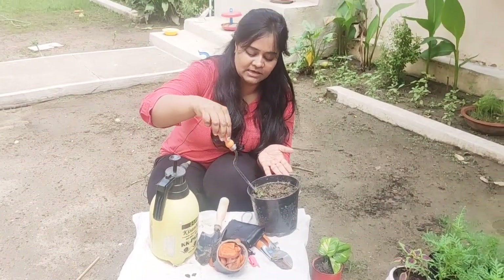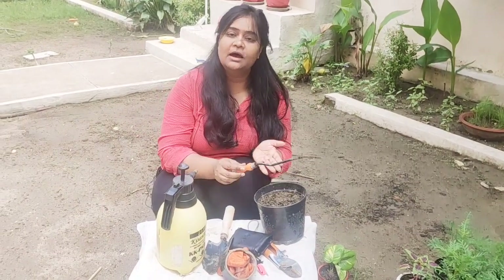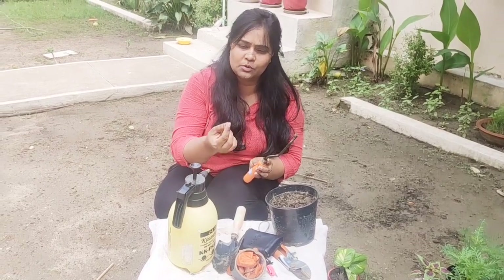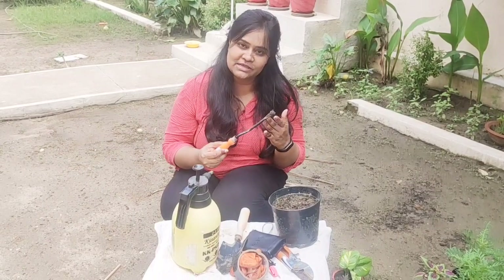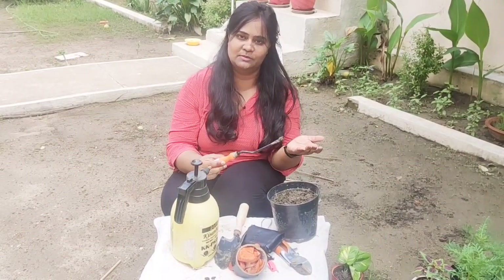This weeder is used to remove weeds. And if you have planted seeds and are growing baby plants, you have to be very careful with baby plants. This weeder is very helpful to delicately take out the baby plants.